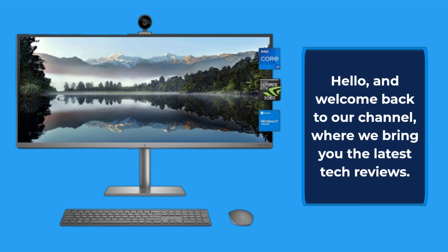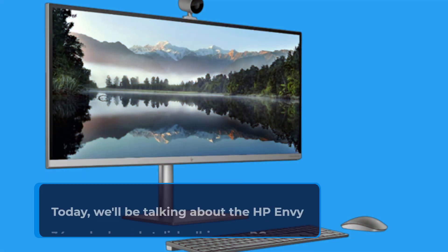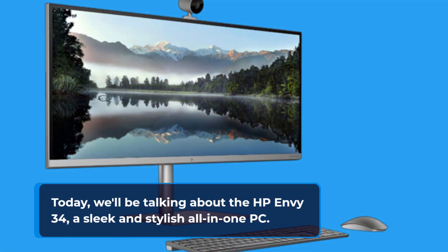Hello, and welcome back to our channel, where we bring you the latest tech reviews. Today, we'll be talking about the HP Envy 34, a sleek and stylish all-in-one PC.